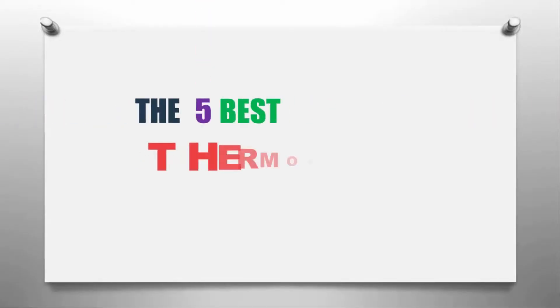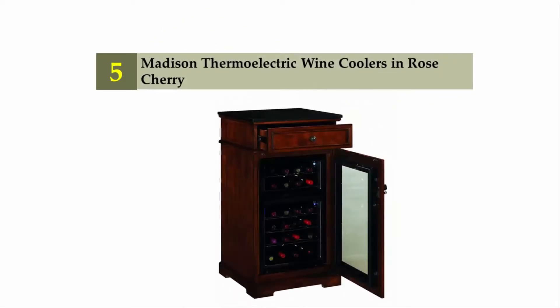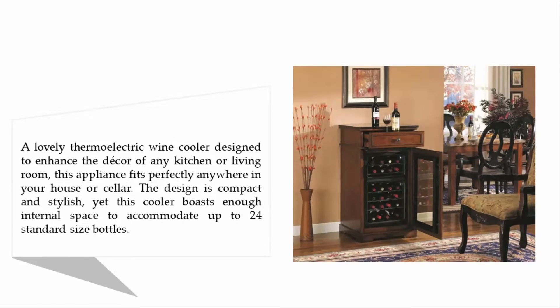The Knowledge Zone presents the five best thermoelectric wine coolers. Let's get started with the list. Starting off our list at number five: the Madison thermoelectric wine cooler in rose cherry, a lovely thermoelectric wine cooler designed to enhance the decor of any kitchen or living room.